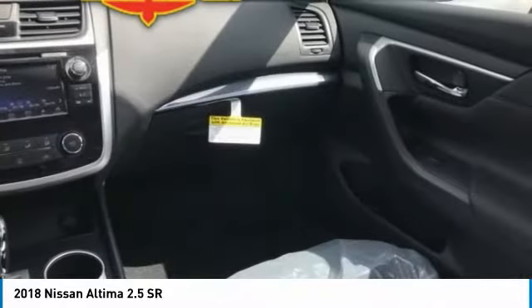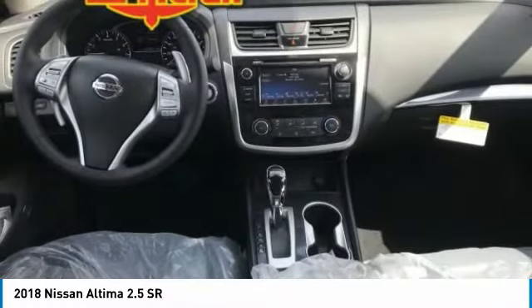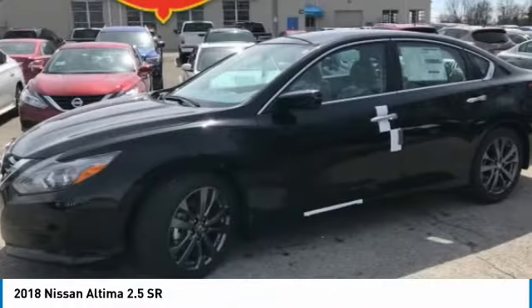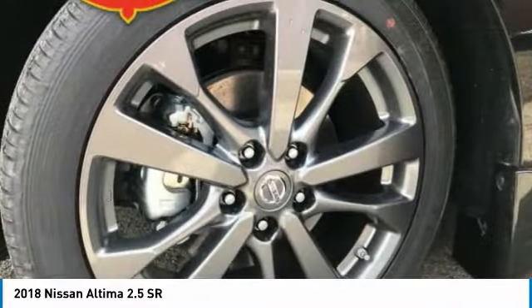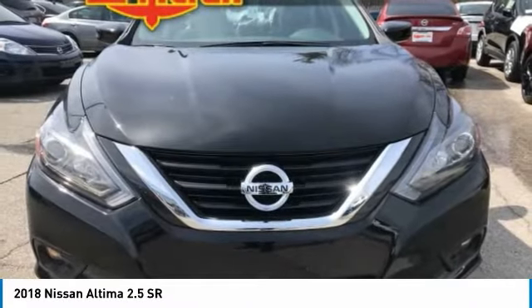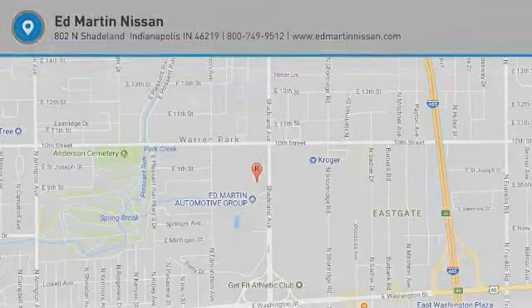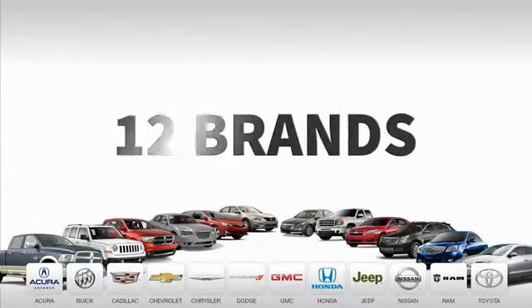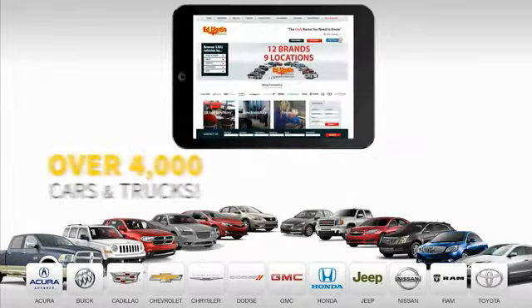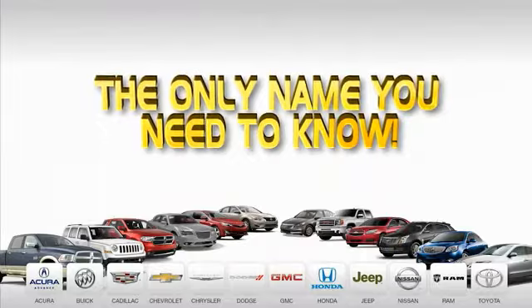This beauty will make even your house keys jealous. Drive it today. Nine convenient locations, 12 top-selling brands, and over 4,000 new and used cars and trucks online at edmartin.com. Ed Martin is the only name you need to know.